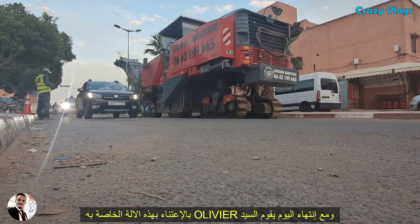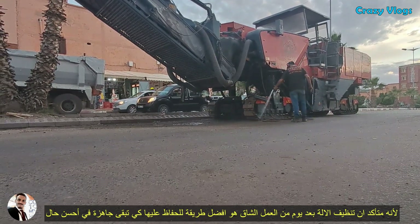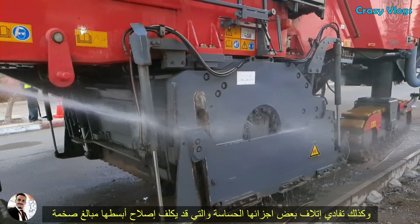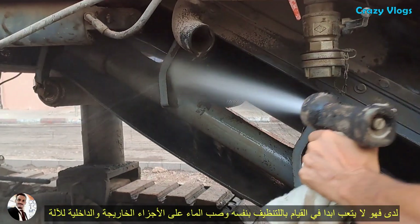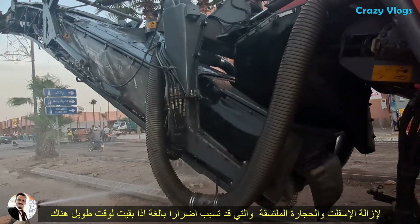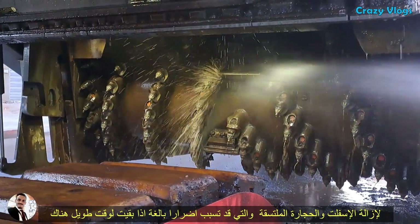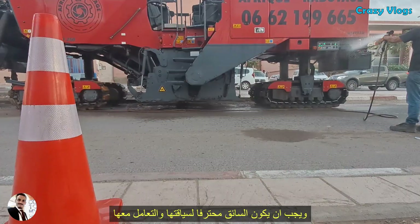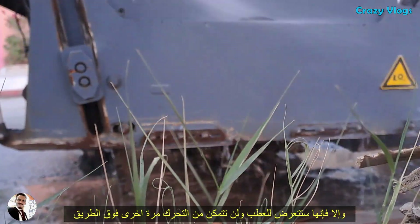At the end of his day, Mr. Olivier always takes care of his machine because he knows that cleaning the machine after a day of hard work is the best way to keep it in good condition and avoid damage to vulnerable parts, the smallest of which can cost an arm and a leg. He is never tired of doing the cleaning himself, splashing water on the external and internal parts of the machine to remove any sticky asphalt and small stones, which may cause serious problems if left dirty for too long. This machine is really a high fuel consumption beast and a driver must be well trained to operate it appropriately.